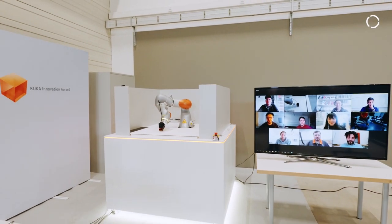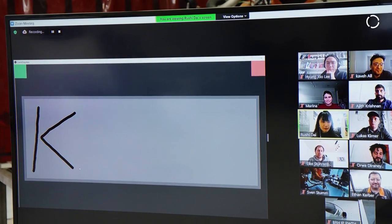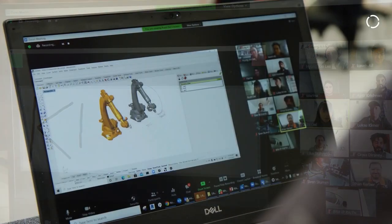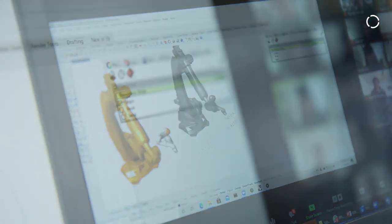Cloud Remote Control changes the world by bringing automation to online collaboration. My name is Ethan Kerber from team CRC, from the chair of Individualized Production and Robots and Architecture Research. The Cloud Remote Control application uses artificial intelligence to adapt the robotic path planning in order to ensure that a designer's ideas are fabricatable.